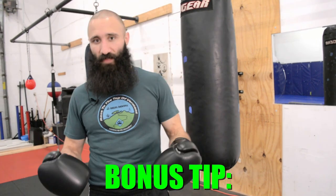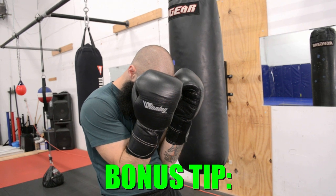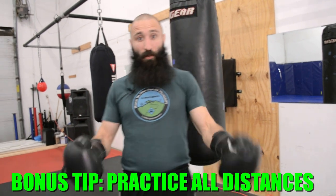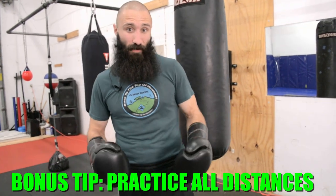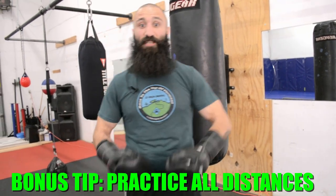If the only time you practice a technique is when you spar, then you are definitely not practicing it enough. I see this a lot specifically with punching out of the high guard, slipping, moving, and defending out of the high guard. The only time people ever practice from this high guard position is when somebody forces them into it in a fight. When you're punching out of the high guard, the structure on your punches is a little bit different, the timing on your hips is different, your balance is different — and if you don't practice this, you're not going to be able to do it when the pressure's on.